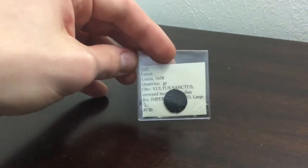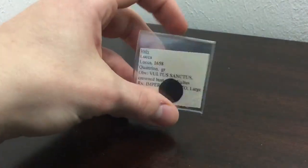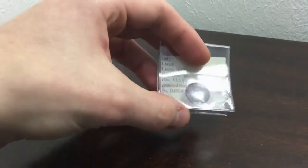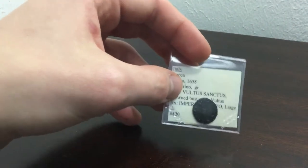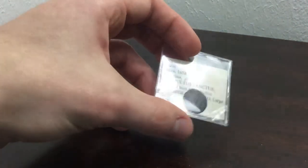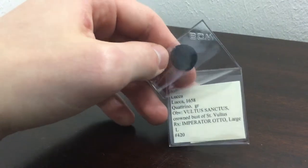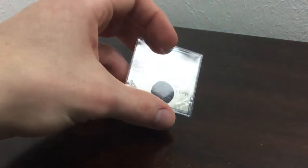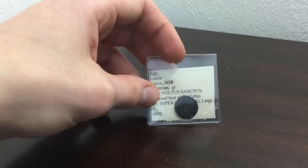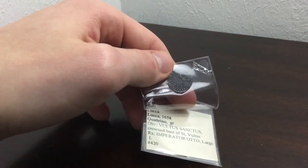Another one right here is going to be of Lucca. I actually went to go see the city, so I like to get coins from places I actually visited. It's a beautiful city — I'd advise that you go sometime in your life. Beautiful coin. Dated 1658, I believe this is a frozen time kind of coin — 1658 is actually when it was struck, but it's Imperator Otto. So they most likely started minting coins under Otto, probably the first, second, third, or fourth as Holy Roman Emperor, and they just kept with that legend and that kind of bust, but this coin would have been struck a lot later.